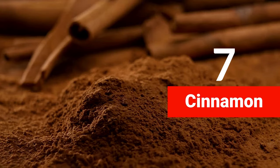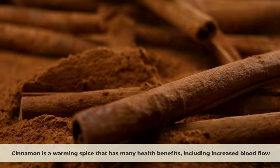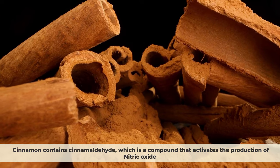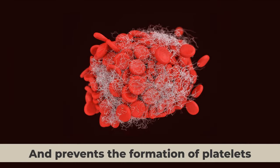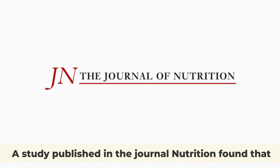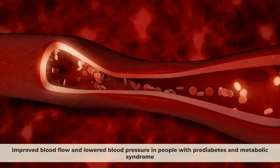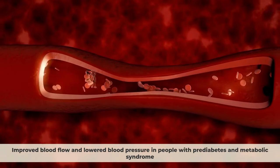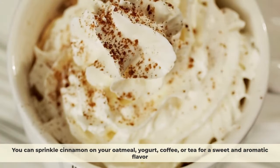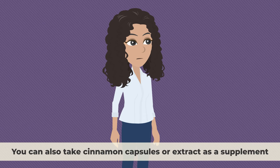Number seven: cinnamon. Cinnamon is a warming spice that contains cinnamaldehyde, a compound that activates the production of nitric oxide and prevents the formation of platelets, which are blood cells that can cause blockages in your blood vessels. A study published in the journal Nutrition Research found that consuming just 3 grams of cinnamon per day for 16 weeks significantly improved blood flow and lowered blood pressure in people with prediabetes and metabolic syndrome. You can sprinkle cinnamon on oatmeal, yogurt, coffee, or tea, or take cinnamon capsules as a supplement.